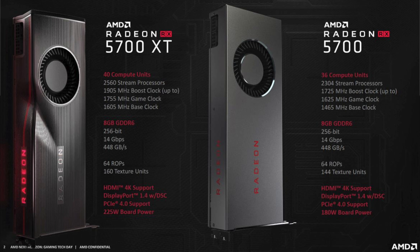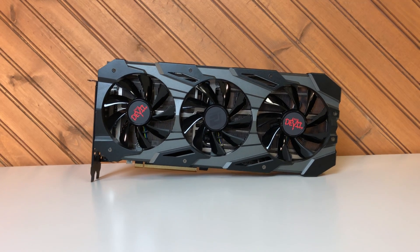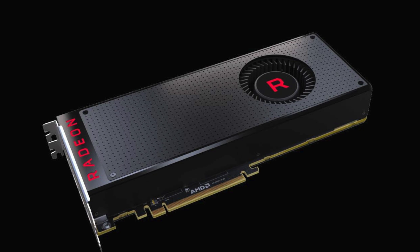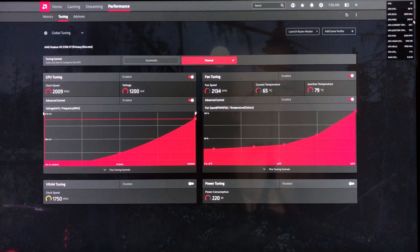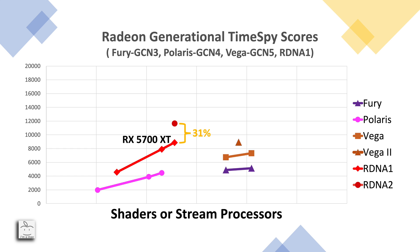So I returned to the RDNA1-to-Vega comparison. The RX 5700 XT has a typical board power of 225W while the Vega 56 is 210W. My 5700 XT typically runs closer to 215W and my Vega 56 runs around 215–220W, so I'll say power consumption is roughly the same. The performance improvement going from Vega 56 to an RX 5700 XT is 31%. If we project that RDNA2 will be 31% better than RDNA1 and apply the same performance scaling per shader to an 80 compute unit Big Navi, we'd see it reach 21,200 in Time Spy.